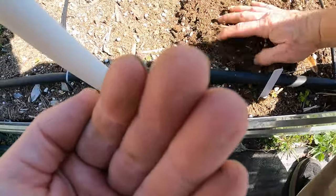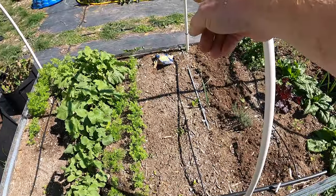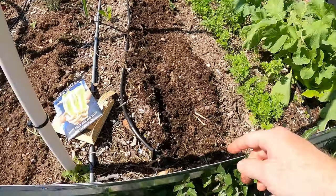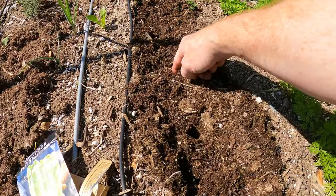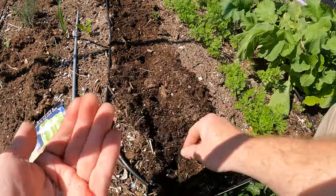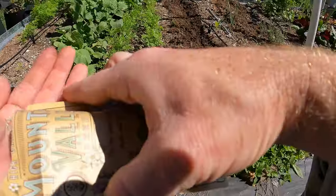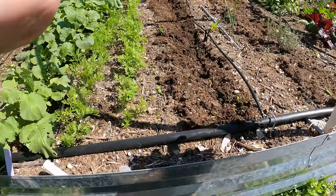Let's scratch all this up a little bit. I might be able to get a row of iceberg right here — maybe half and half. Actually I'll probably do that. We'll do romaine on this side and iceberg on that side. Let's do the romaine on this side since I've got it in my hand. I like romaine better so we'll stick that right in the center. We'll do three on the other side with the iceberg. This packet's a little older so I'm going to add a few more than normal just to ensure I get good germination.